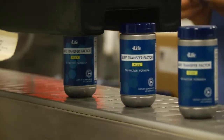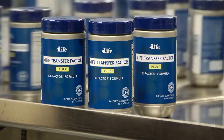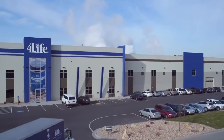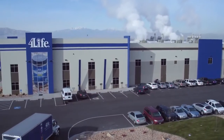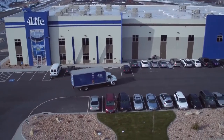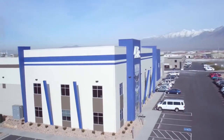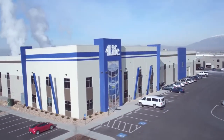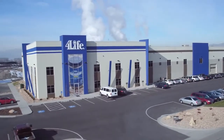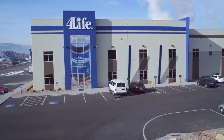Once the product has passed a final round of stringent testing, it's ready to be shipped to 4LIFE distributors and customers around the world. We built this state-of-the-art manufacturing facility as part of our long-term commitment to you and your success. We will continue to look for innovative ways to improve product quality and manufacturing practices so you can continue delivering the very best to your customers. This latest endeavor is only the beginning.